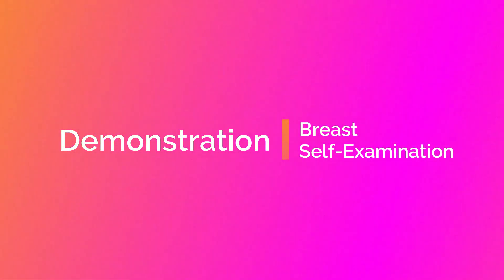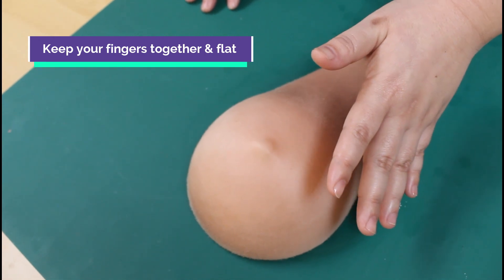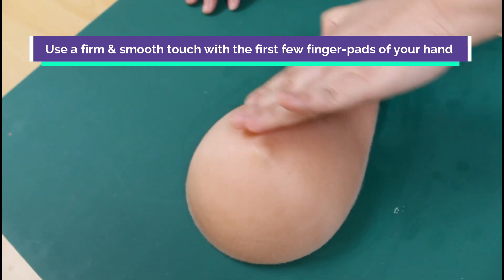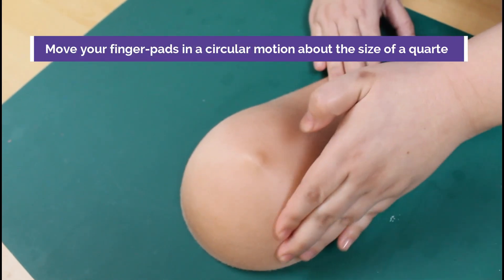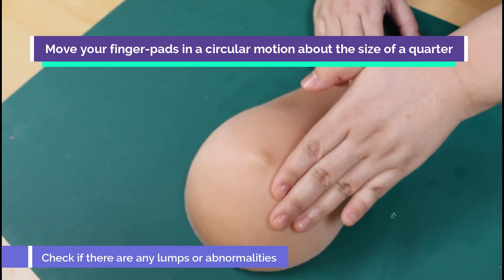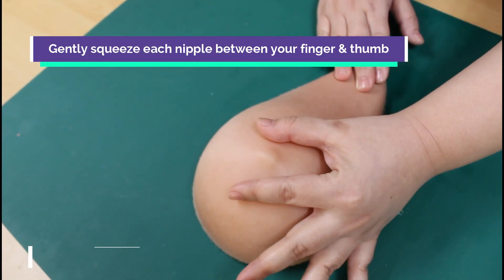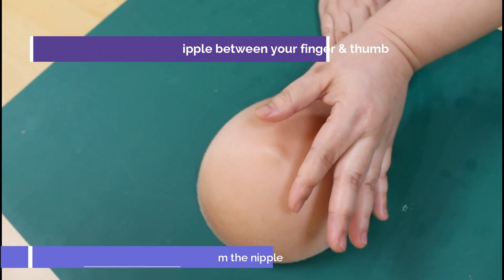Now we are going to see the demonstration with the silicone breast. Keep fingers flat and together. Use a firm, smooth touch with the first few fingerprints of your hand. Use a circular motion about the size of a quarter. This step can detect breast tissue, lumps, or swelling. Gently squeeze each nipple between finger and thumb, checking for any discharge coming out from the nipple.